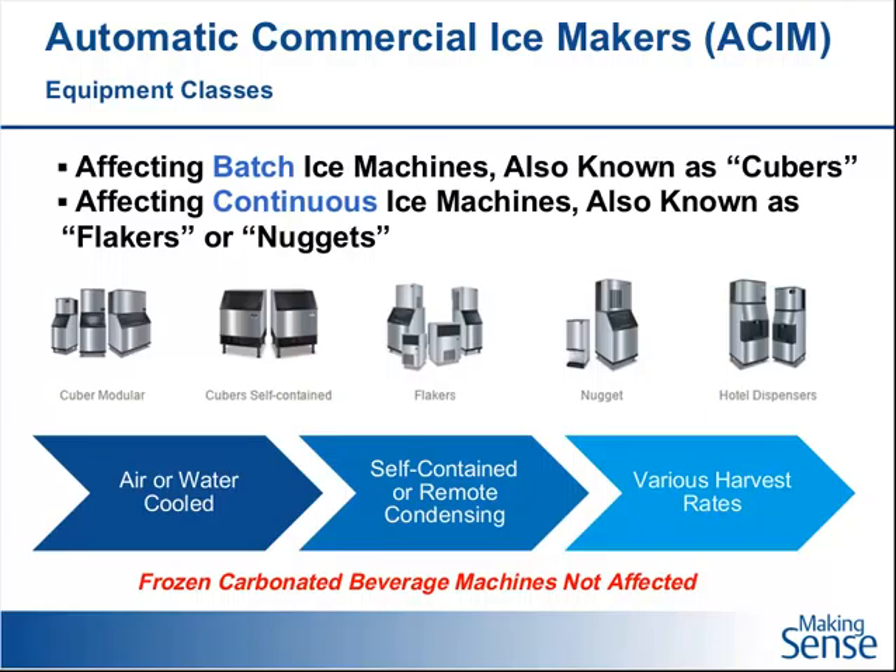The third piece we're going to talk about today is commercial ice makers — batch cubers, as well as continuous machines, which are sometimes called flakers or nuggets. The equipment manufacturers that make this type of equipment understand these ratings really well because energy levels have been tracked going back about 15 years. When ENERGY STAR first came up with regulations — not minimum levels, but what energy efficiency would you need to meet ENERGY STAR — those levels have gone up over the years, and so has the DOE.